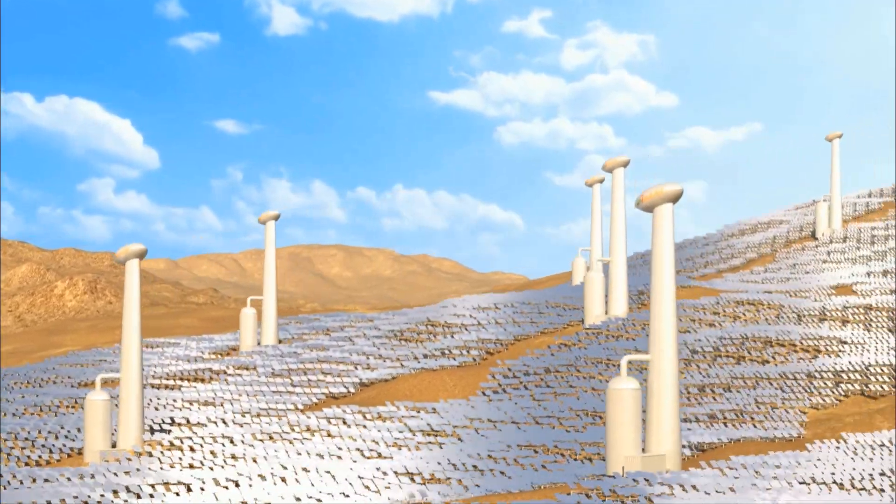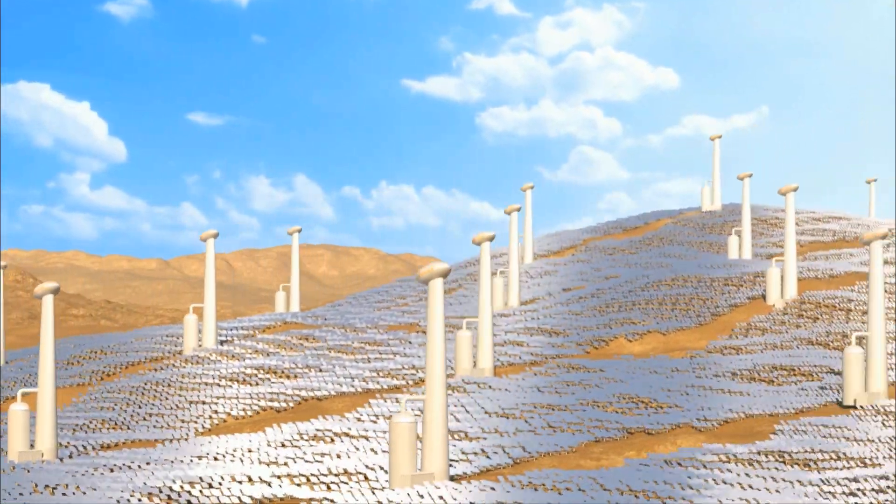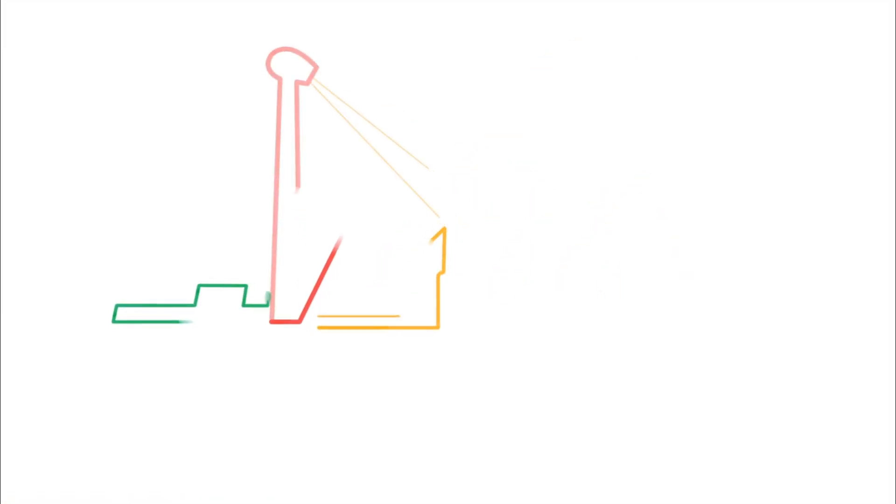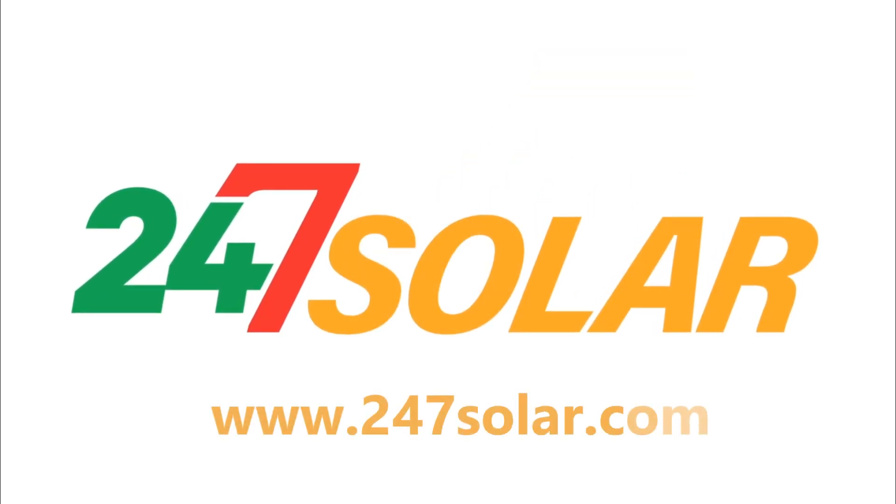Short project cycles, lower O&M, and competitive margins mean attractive returns for investors. 24-7 solar — the business opportunities are breathtaking.